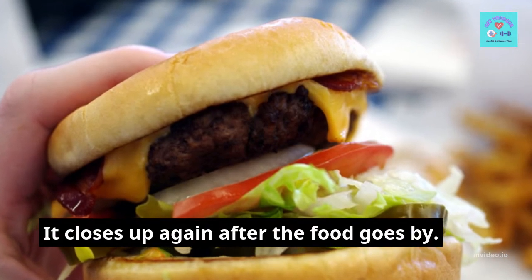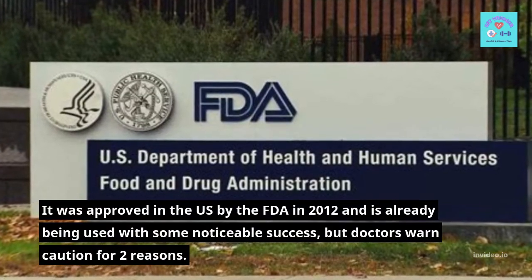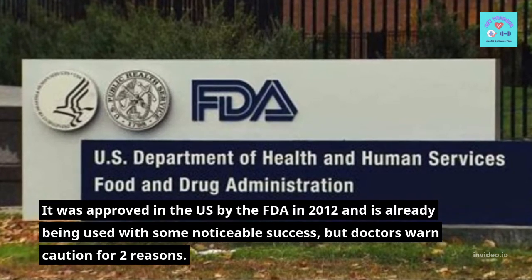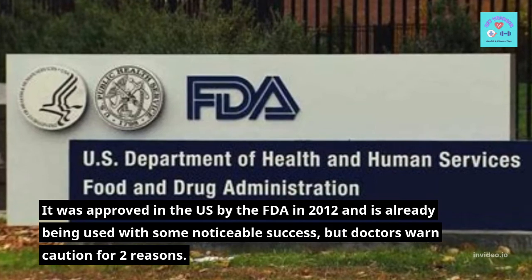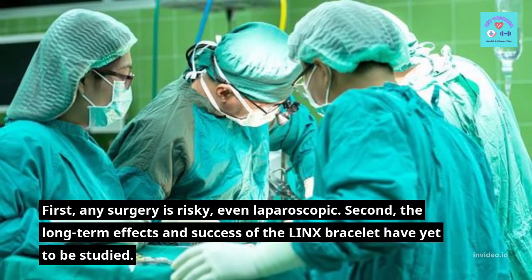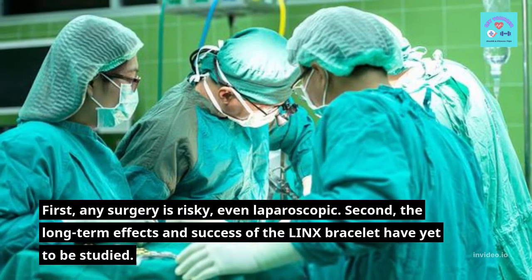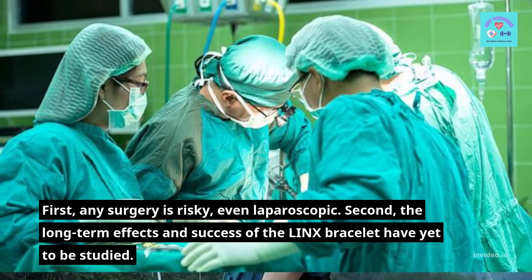It closes up again after the food goes by. It was approved in the US by the FDA in 2012 and is already being used with some noticeable success, but doctors warrant caution for two reasons. First, any surgery is risky, even laparoscopic. Second, the long-term effects and success of the LINX bracelet have yet to be studied.